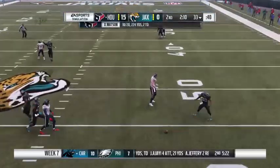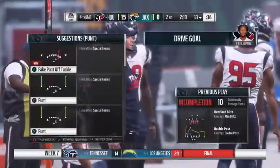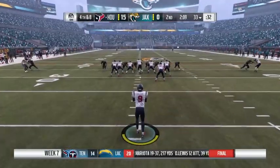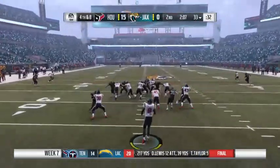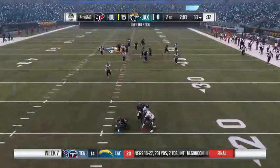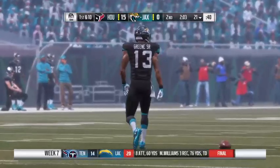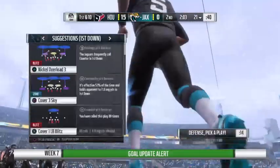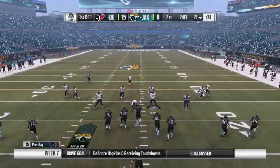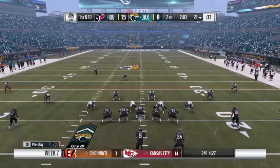He couldn't hang on to it through the contact — incomplete. They were hoping for a flag offensively, several on the sideline motioning. The officials are instructed that if there's contact coming from both sides, no flag — let them fight it out. That forces fourth down. A 45-yard block, just two yards on the return, and the Jaguars go on offense first down and 10. Bortles leads the Jags up first and 10 at their own 21.